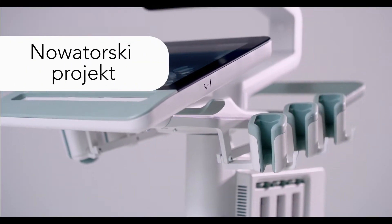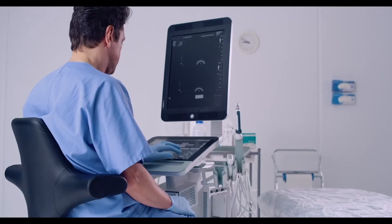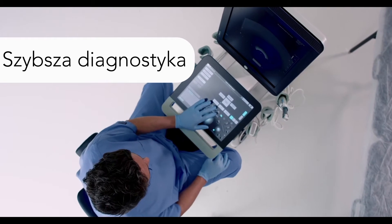The system combines cutting-edge design, versatility, and a range of market-leading features, including an intuitive touch-based interface that can be configured for your clinic to enable faster exams.